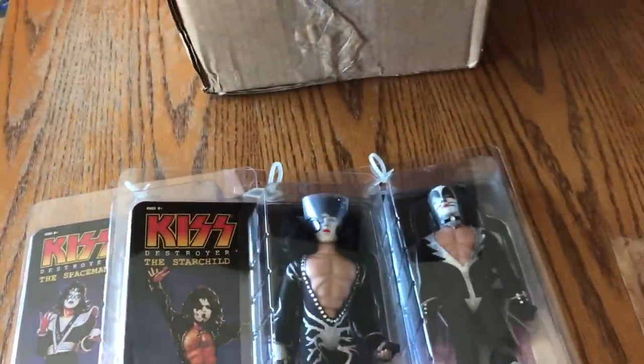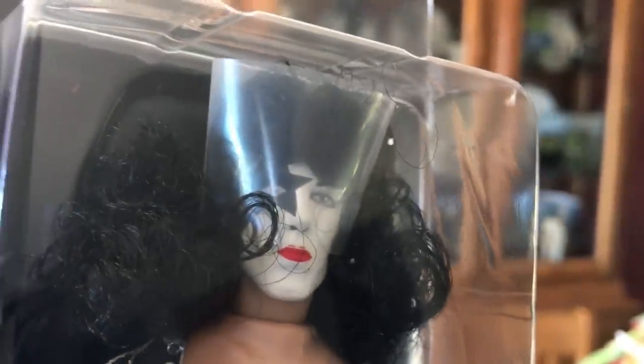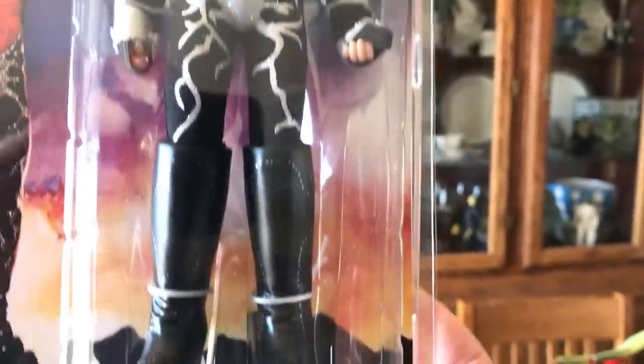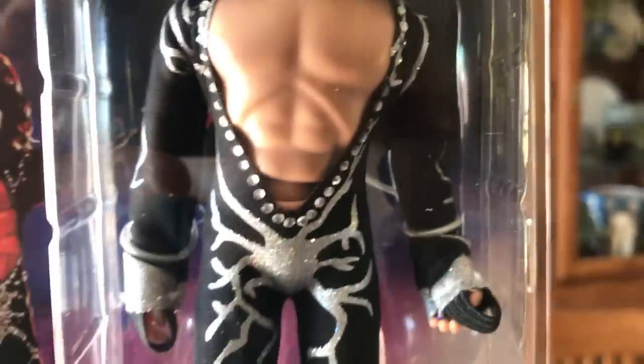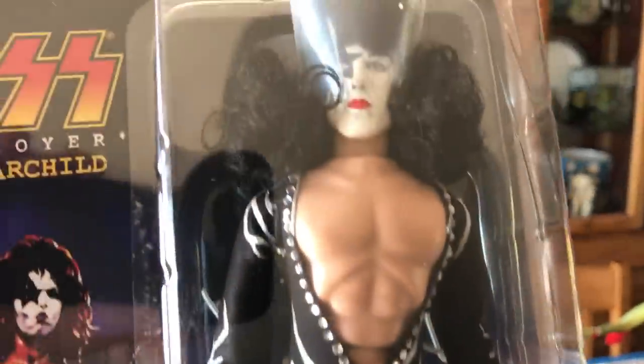Here we have Paul. It's kind of hard to tell what they look like with these bands on them, but there's Paul — not too shabby. It's probably the way they would have done a costume back in the 70s for a doll or an action figure like this.